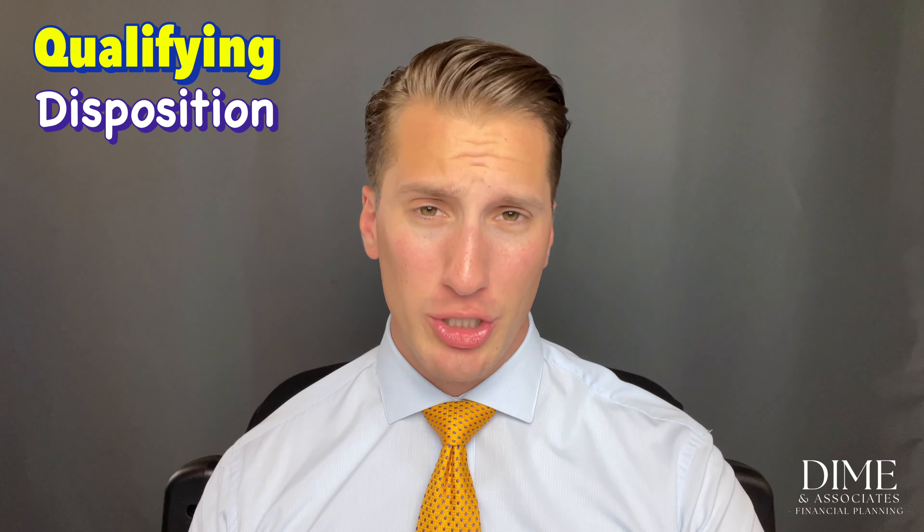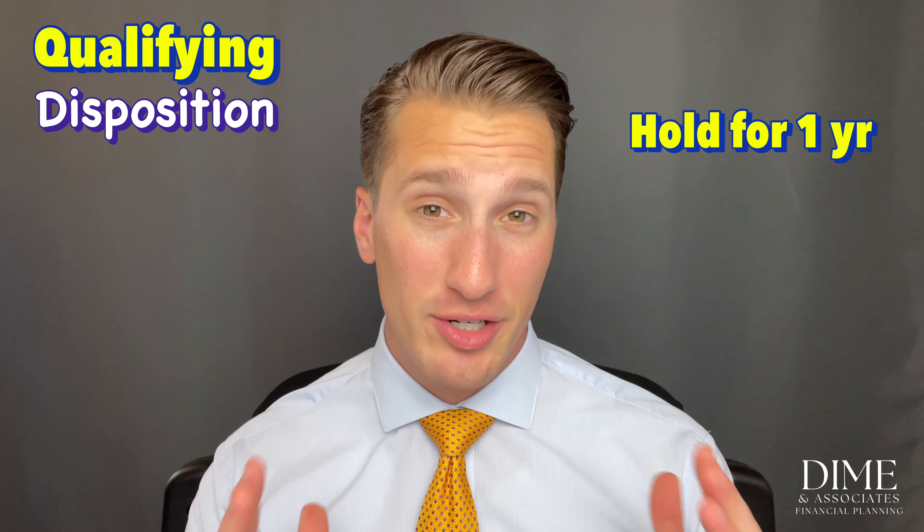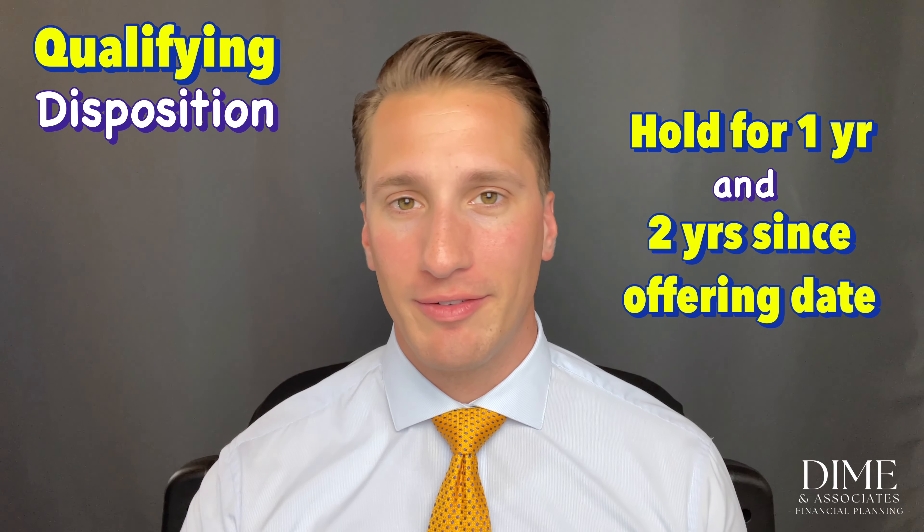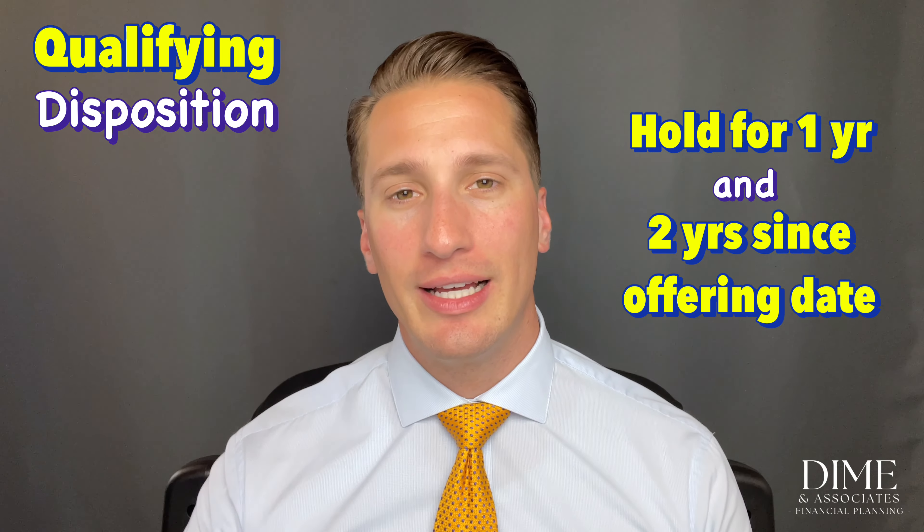A qualifying disposition is when you hold the stock in your possession for at least one year, and at least two years have elapsed since the beginning of the offering period.